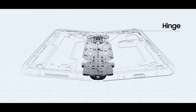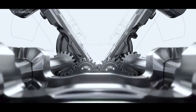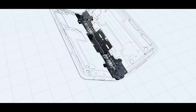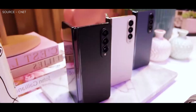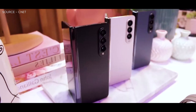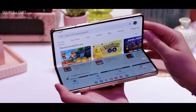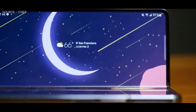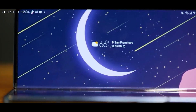According to tipster Chundin8888, the Galaxy Z Flip 5 and the Galaxy Z Fold 5 will reportedly be the first Samsung smartphones to include a waterdrop-shaped hinge. Customers' complaints about the foldable screen's wrinkle being visible are resolved by the redesigned hinge design. Moreover, it enables the phone's two parts to close fully flat, making the device smaller and preventing dust from getting inside.